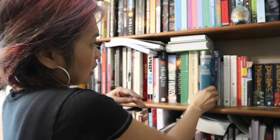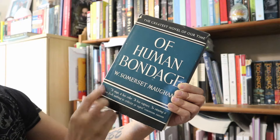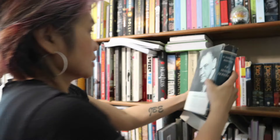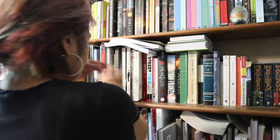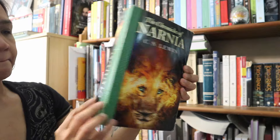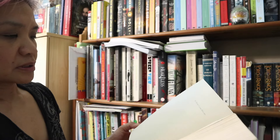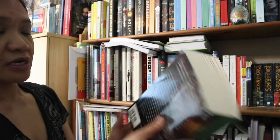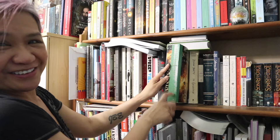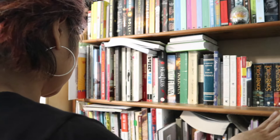Of Human Bondage — The Story of Human Bondage by W. Somerset Maugham. And what else for classics? Narnia by C.S. Lewis, I guess. Just to show all the books — it's been a while since I read it. Yeah, as you can see, it's a really worn-out copy.